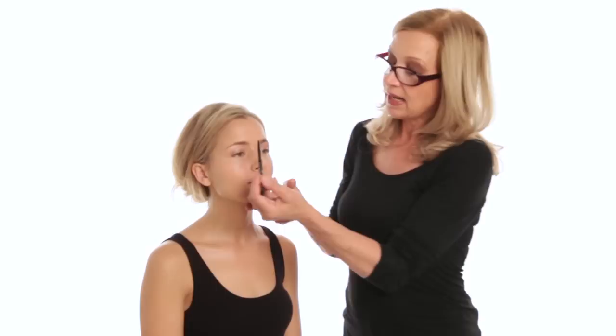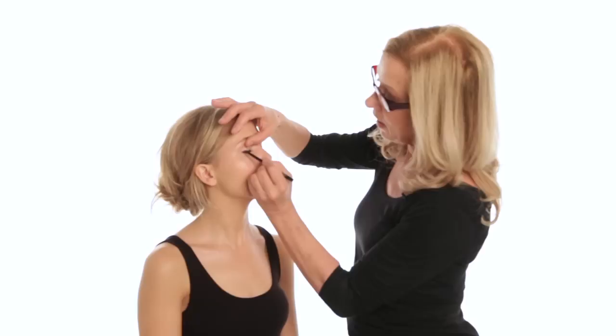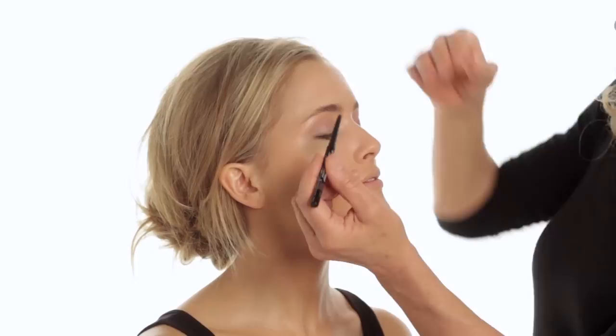Now I'm going to line the eye, putting a liner through the lid here, right into the roots of the lashes. The colors to stay away from on your wedding day are greens and blues — things that aren't true skin colors. If you notice, children often have violet in their eyelids, so violet is a very real color for the eyelid. Blues and greens really aren't, so stay away from those unless you absolutely love them.